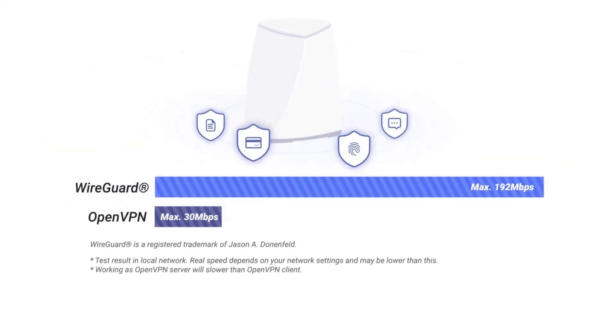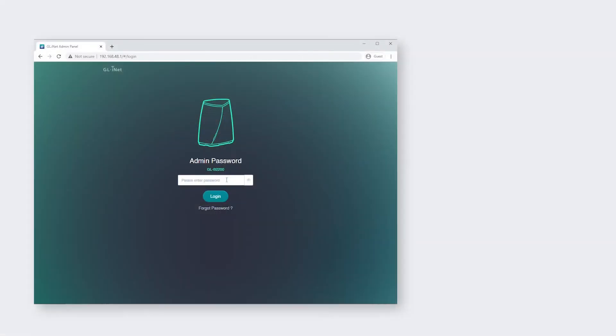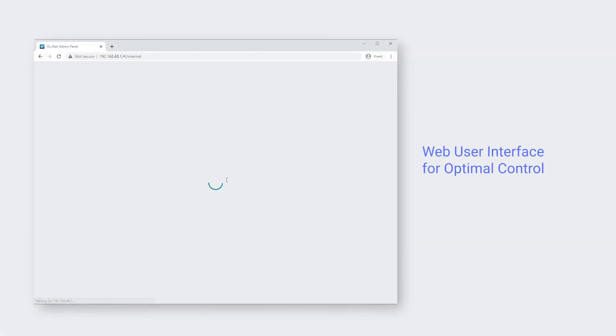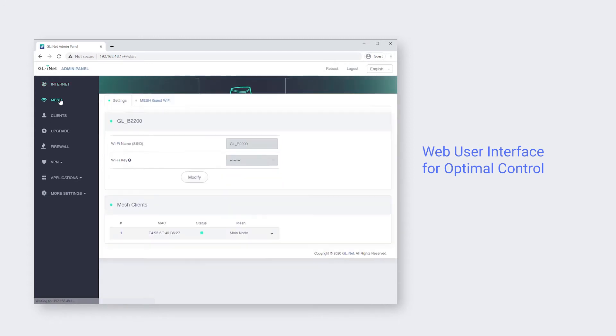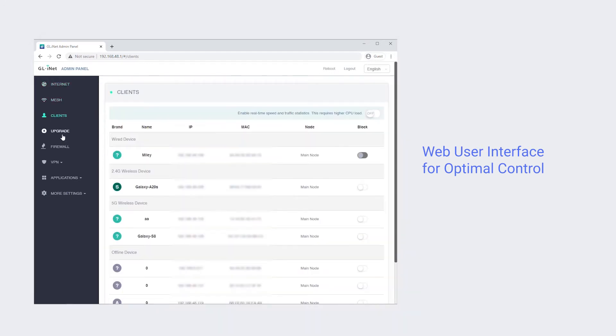The encrypted connection ensures that sensitive data is safely transmitted. We integrated Velika with OpenWRT and it allows for optimal control. You can easily manage any device connection to your home network.